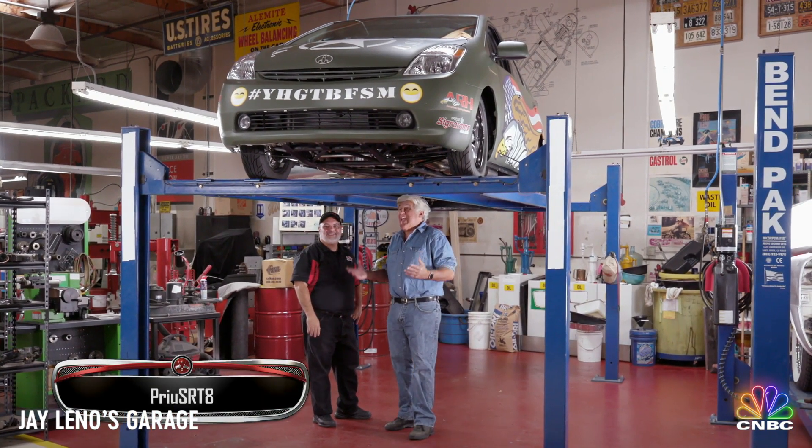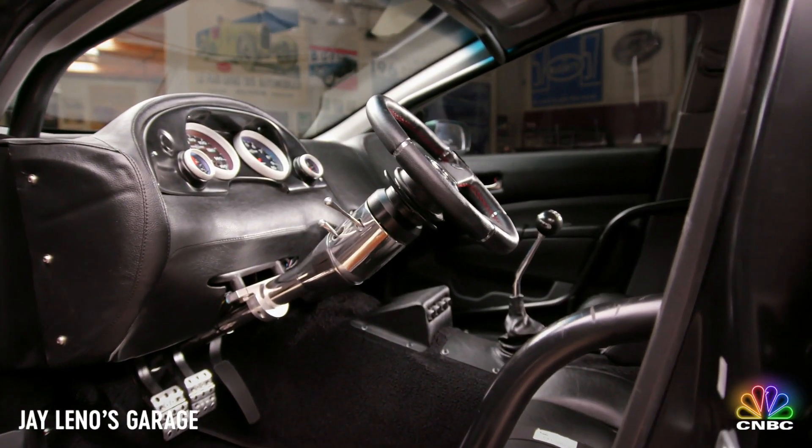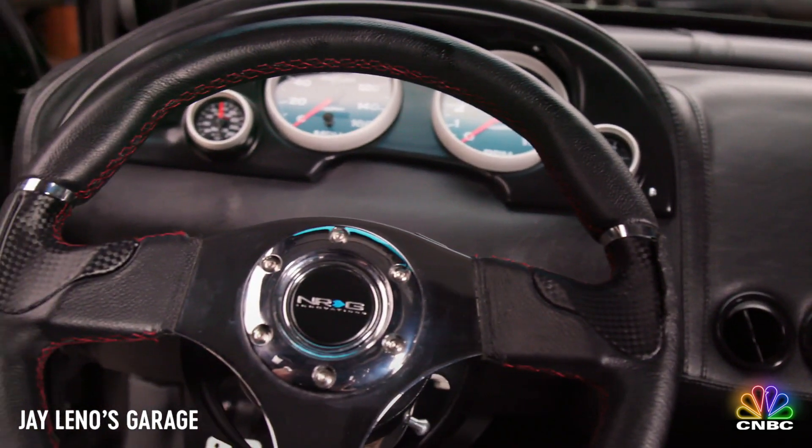This car is called the Prius SRT8. It is owned by Nick Filipitas from American Racing Headers — you're one of the co-owners of that company, right? I obviously got my doors blown off, and this certainly would classify as a rebel-type vehicle.